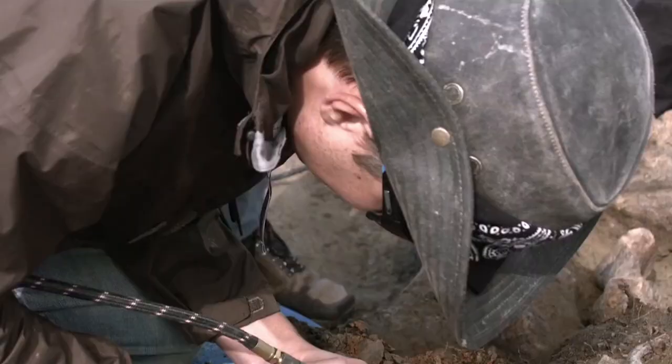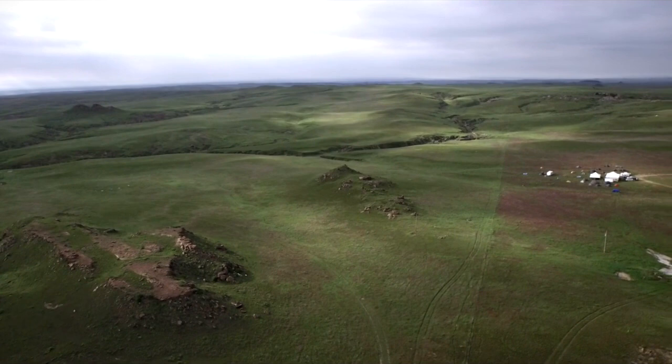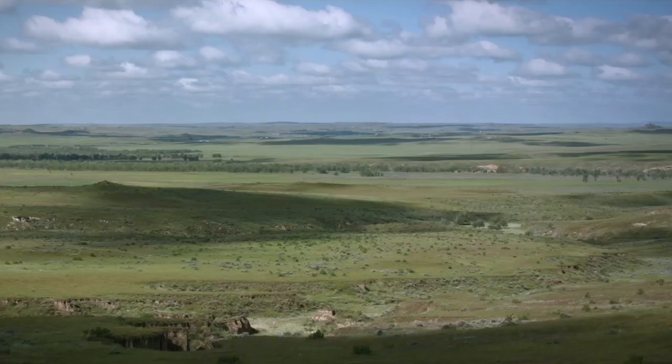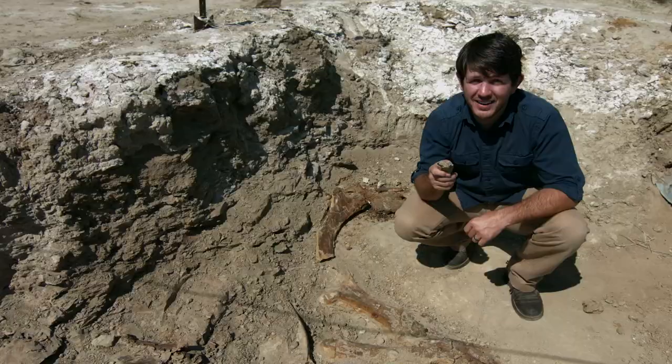It's also here that the largest ongoing dinosaur dig in the world resides. Welcome to the Hanson Ranch and the Dinosaur Research Project in eastern Wyoming. In this episode of Dino Hunter, Jerryman McLoughlin visits with paleontologist Dr. Art Chadwick.